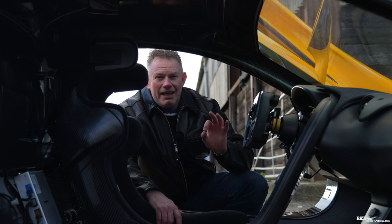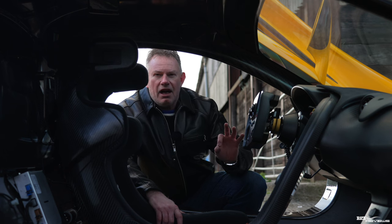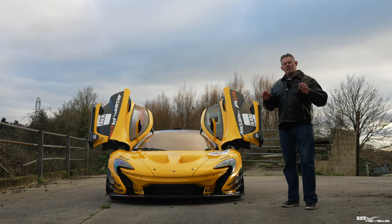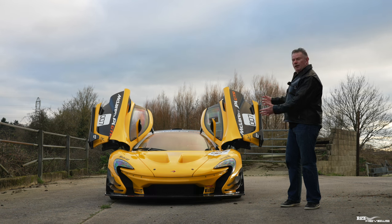Our thanks go out to Five Zero Supercars and SuperVitura for providing access to this incredible McLaren P1 GTR — very much appreciated.